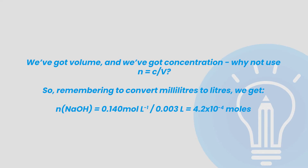The initial 25 millilitres isn't going to have an effect on our pH, because the initial hydronium has been neutralized with hydroxide. We can just focus on the 3 millilitres of sodium hydroxide added after our equivalence point. We've got volume and we've got concentration, so we can use: number of moles equals molar concentration multiplied by volume. Remembering to convert millilitres to litres, we get the number of moles of sodium hydroxide equals 0.14 moles per litre multiplied by 0.003 litres, which is equal to 4.2 × 10⁻⁴ moles.